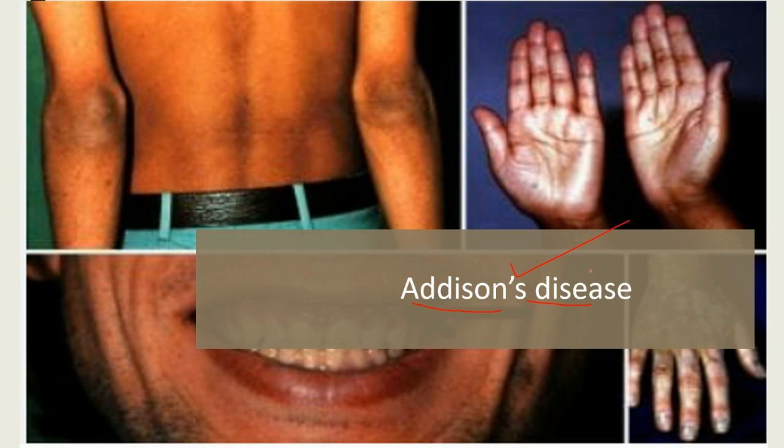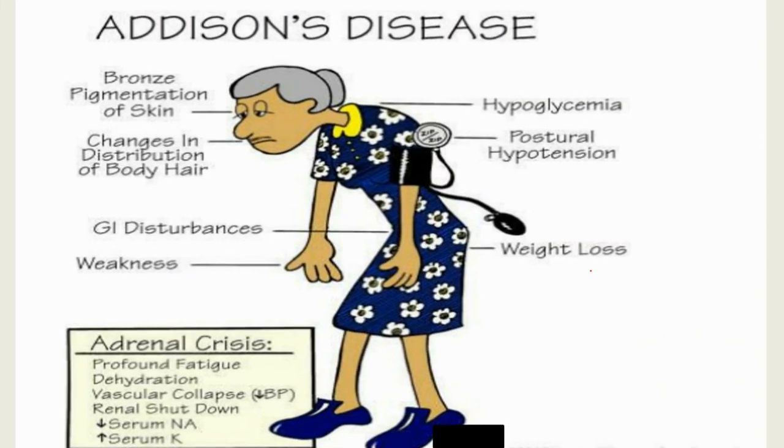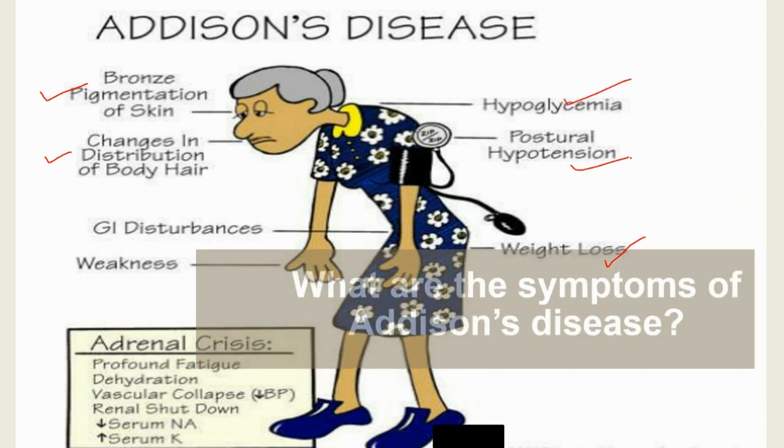People who have Addison's disease may experience the following symptoms: muscle weakness, fatigue and tiredness, darkening of skin color, weight loss or decreased appetite, a decrease in heart rate or blood pressure, low blood sugar levels, fainting spells, sores in the mouth, craving for salt, nausea and vomiting.